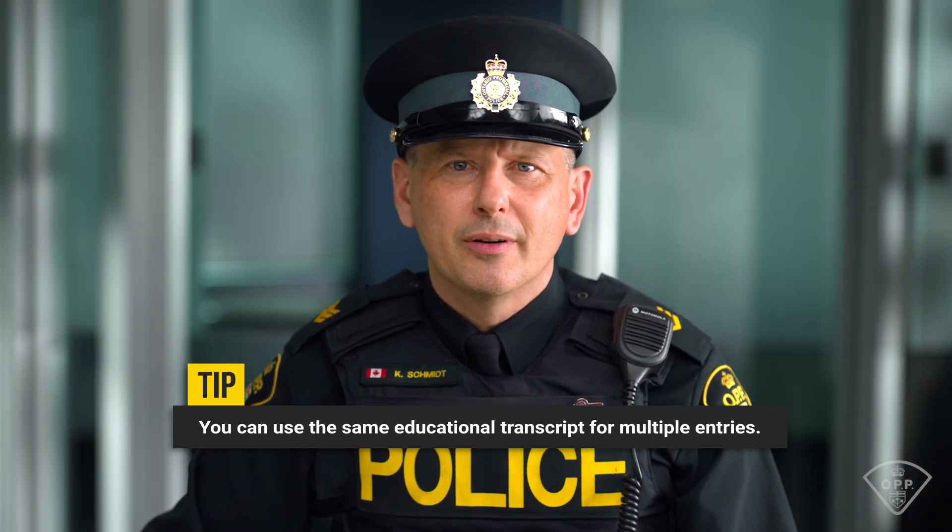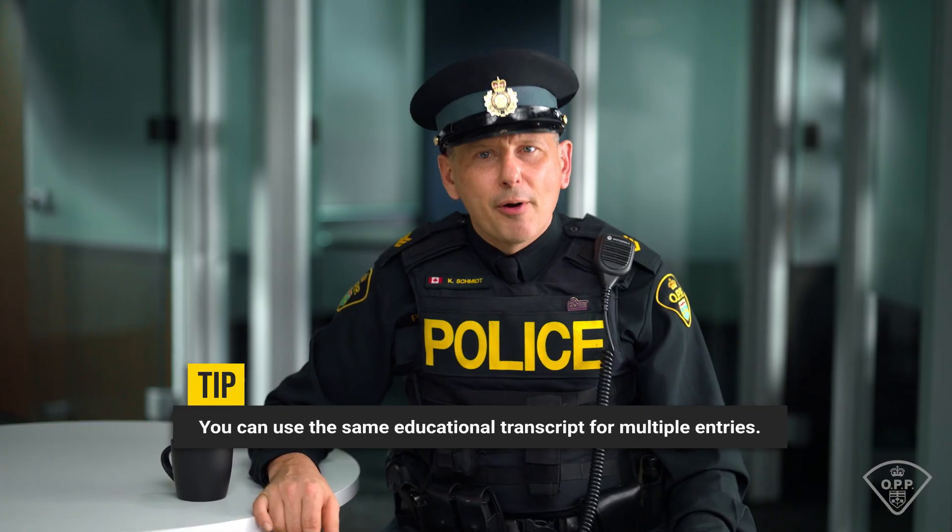Next up, education and languages. Enter your school information and upload transcripts for each institution — you can use the same transcript for multiple entries. If transcripts are hard to obtain due to school policies or strikes, simply upload a note explaining the situation. International applicants will need to provide an educational assessment. You'll also have the chance to list any additional languages and your proficiency level. While certificates aren't required, they're helpful. Lastly, Francophone applicants may need to complete a French language test for placement in French-designated roles.